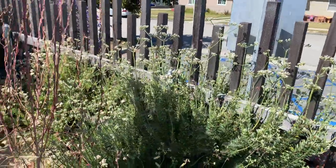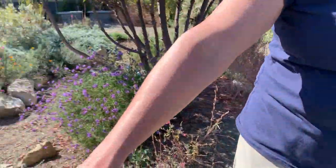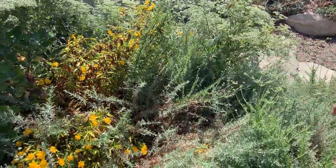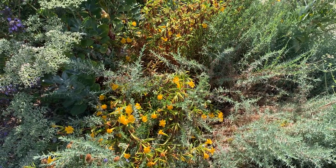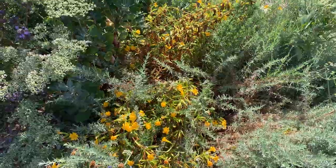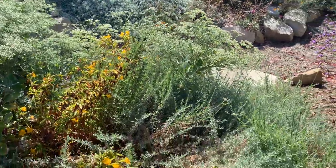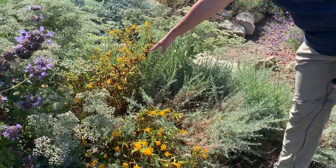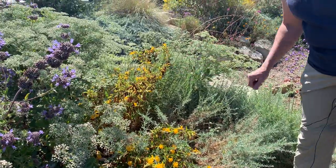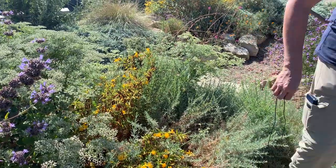Another iconic flower is the monkey flower — these beautiful yellow blooms here. It's another spring bloomer; you're going to see that plant in the hills in our chaparral area. It does need to go dormant in the summer, and it's starting to do that a little bit — you can see some of the brown on it. So enjoy it in the spring and then let it take a nap in the summertime.